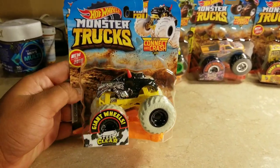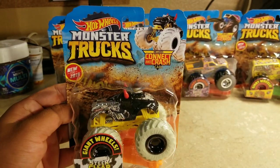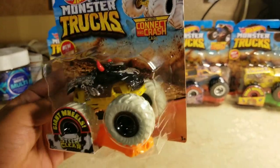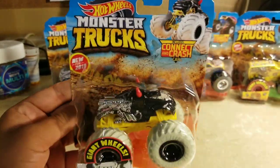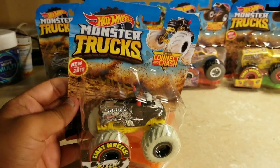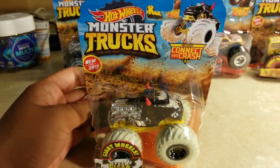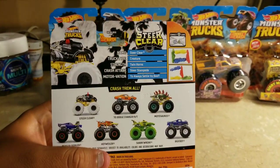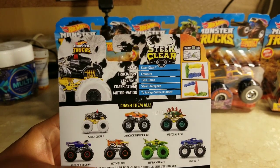Let's take a look at Steer Clear — the black and white one. You may have seen this one in 1:24 scale, but now it's in 1:64 scale. It has white wheels and red horns. It looks pretty cool — kind of like a cow — and yes, it's called Steer Clear.